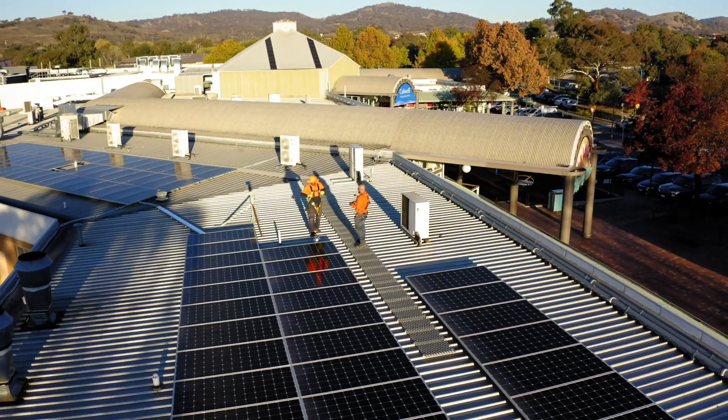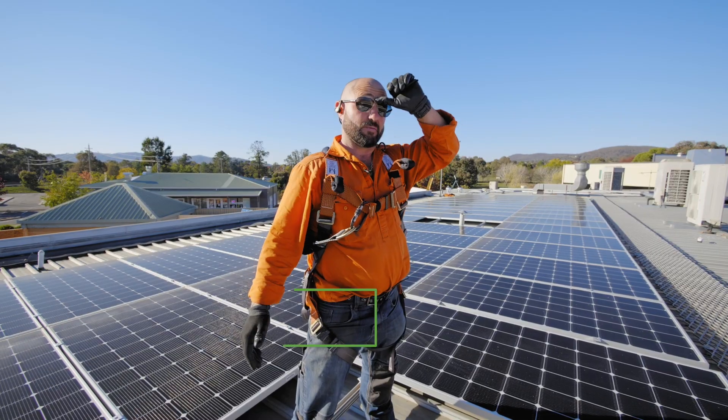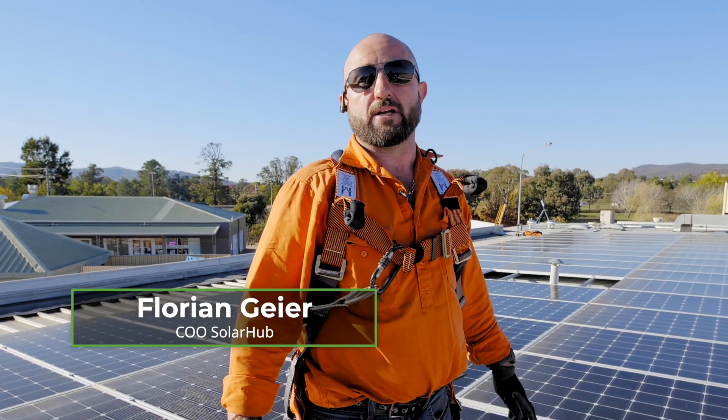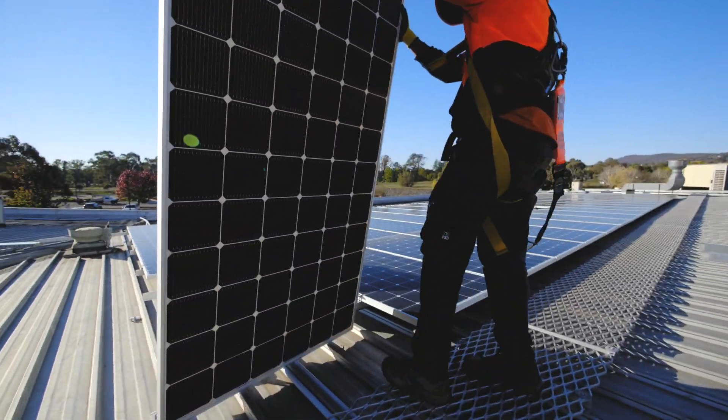Quality is everything. We're installing something for a customer, so obviously the customer wants it to work — and I want it to work. I want a system that's going to work seamlessly. That's why we go with top-of-the-range products, for example the LG and the SolarEdge. I don't believe there's anything better in the market.